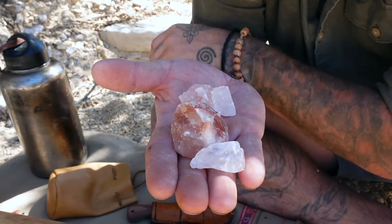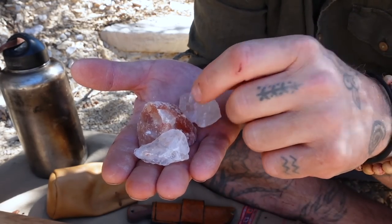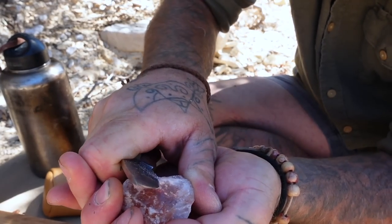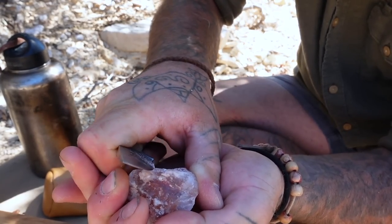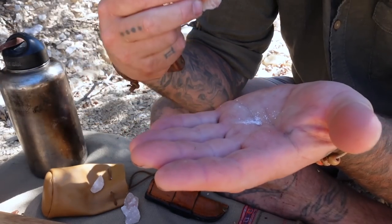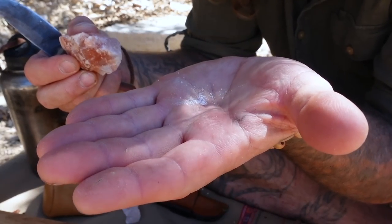Rock salt will keep you alive. This is a really easy way to replenish some of those electrolytes, as well as retain moisture. It gives me the ability to just shave off little pieces — that's just enough salt to keep me going. Taking in small quantities over a period of time, you'll be able to retain water and keep yourself alive. It's relatively low weight and adds a little bit of flavor to food.